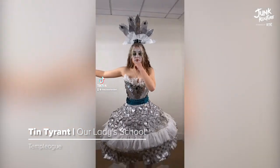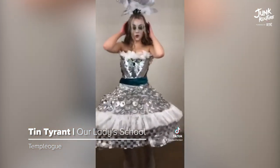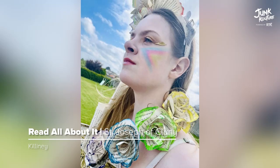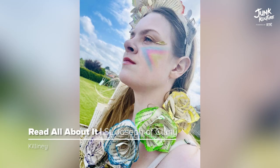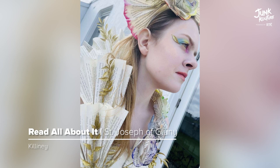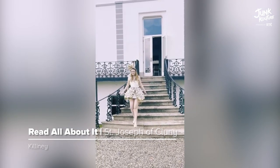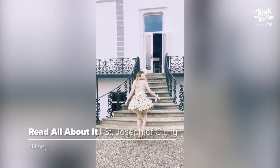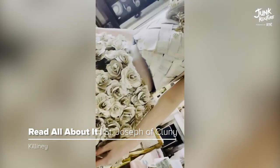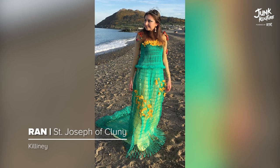'Read All About It' is a skirt and corset made from old books with a cream color intertwined. This design was completed using materials including old books, shoes, chicken wire, and hairband wire.